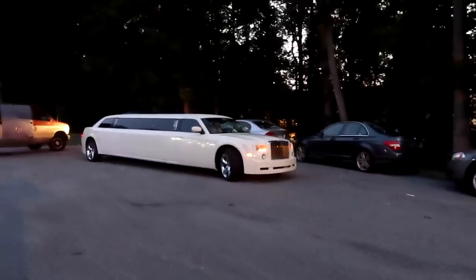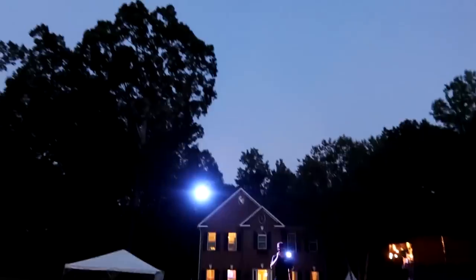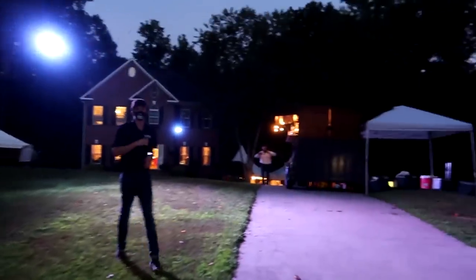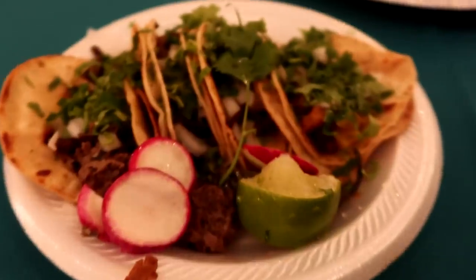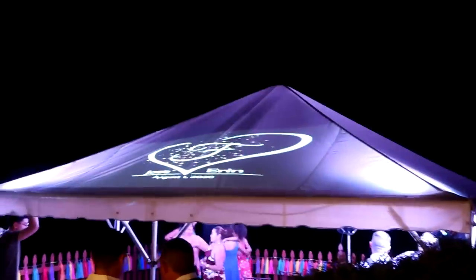Got the Rolls Royce limo! Taco truck! And we got our two Wash Specs 2's up here lighting up this whole entire area. Never showed you guys the monogram - there it is up there. Projectors up there - they're setting up to do like a mock exit or something like that.